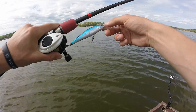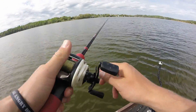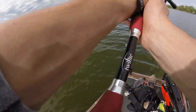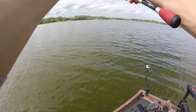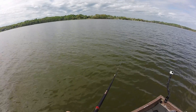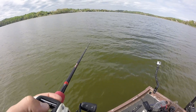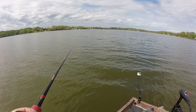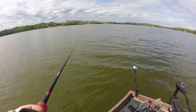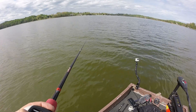Starting off with this Pointer 100 in the Aurora Shad color. Richie's been catching them on jerkbaits just like this — 4 or 5 inch jerkbaits, that exact size. That's what we're going to try. We're going to aim for this point up here, troll our way up there, and then fish around it. This is where he's been whacking them — going to see if we can get some bigger ones hanging off the point.